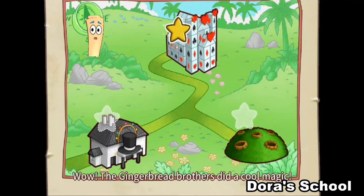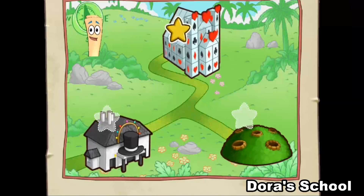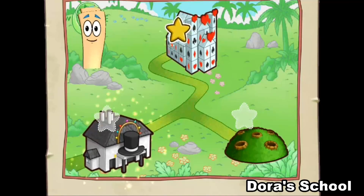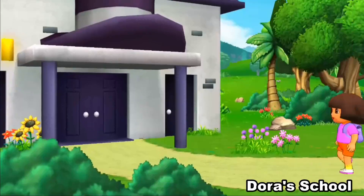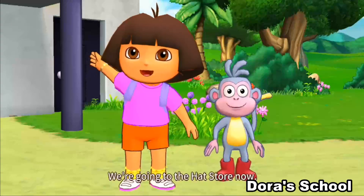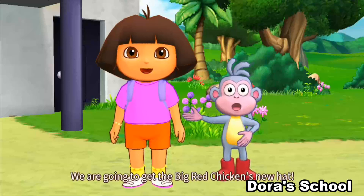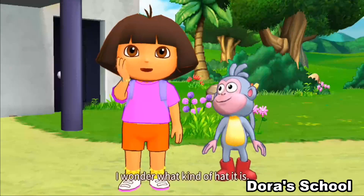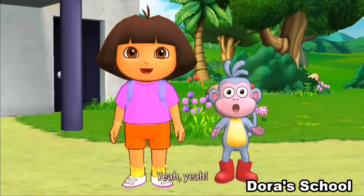Wow! The Gingerbread Brothers did a cool magic! Where do we go next? Hat Store! We're going to the hat store now. We're going to get the Big Red Chicken's new hat. I wonder what kind of hat it is. Yeah!